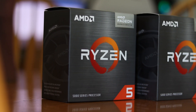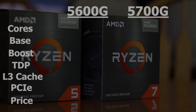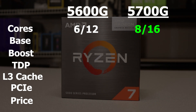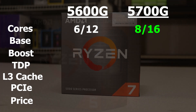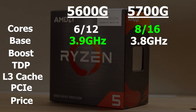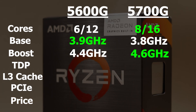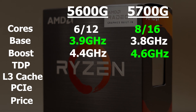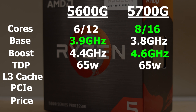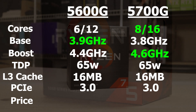These two CPUs are pretty much the same CPU minus the core counts and the boost clocks. The 5700G is an 8-core 16-thread part while the 5600G is only a 6-core 12-thread part. The base clock of the 5700G is 3.8 GHz while the 5600G is 3.9 GHz, and the boost clock of the 5700G is 4.6 GHz versus 4.4 GHz on the 5600G. They're both 65-watt parts with 16 megabytes of L3 cache and both run on PCIe 3.0.